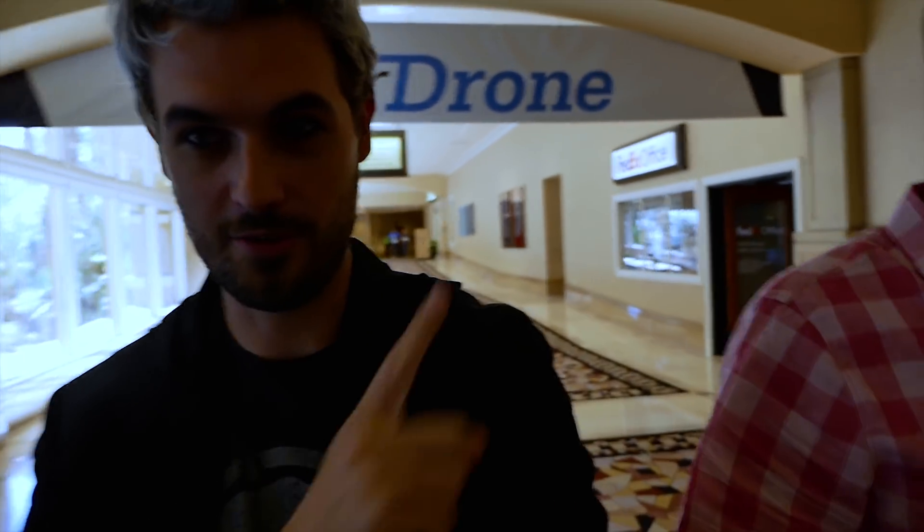All right guys, we are walking into InterDrone — big drone conference in Las Vegas.